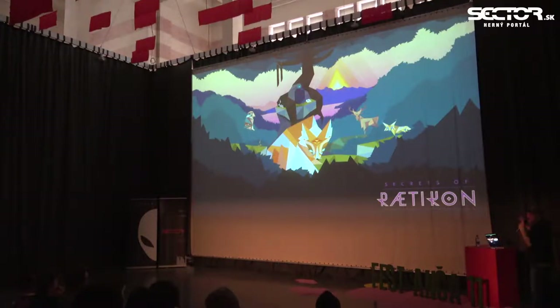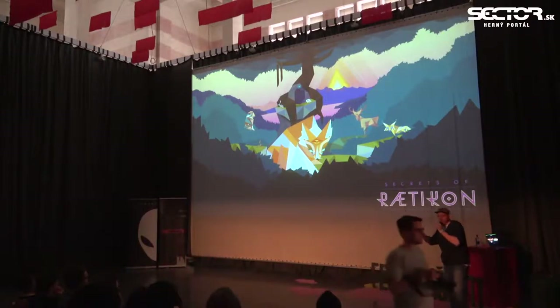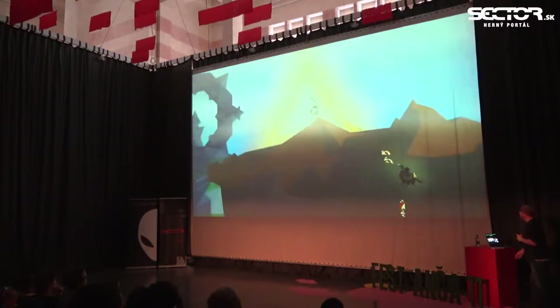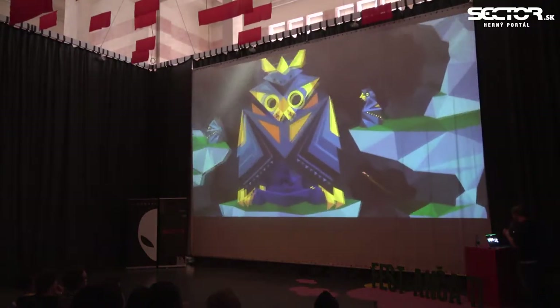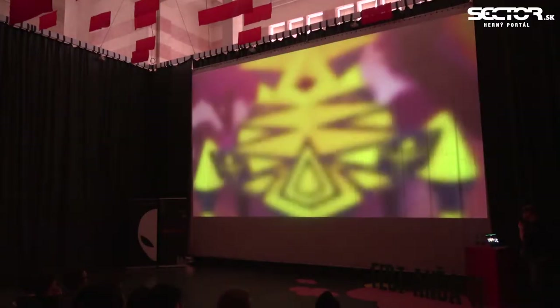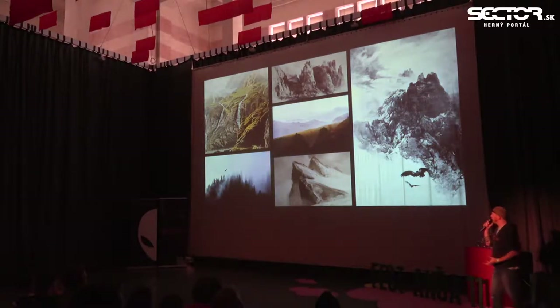Secrets of Raticon took place in the same universe, had the same art style, and you also played as a bird-human-like being. But instead of playing together, it was a single-player game where you explore the world and its inhabitants and try to uncover its secrets. Both of these games were inspired by the Alps — specifically the harsh nature of the Alps inspired us to create them.